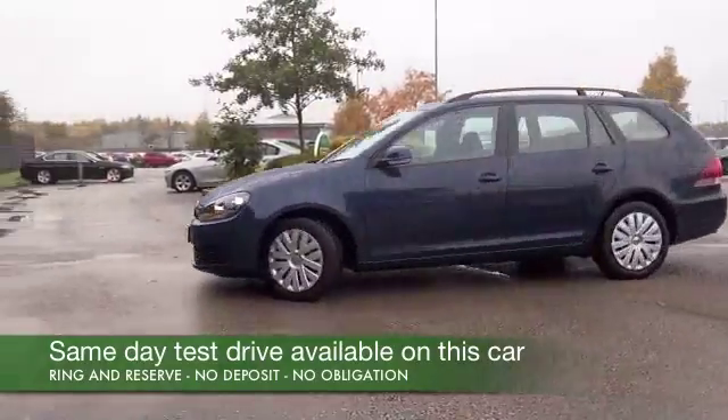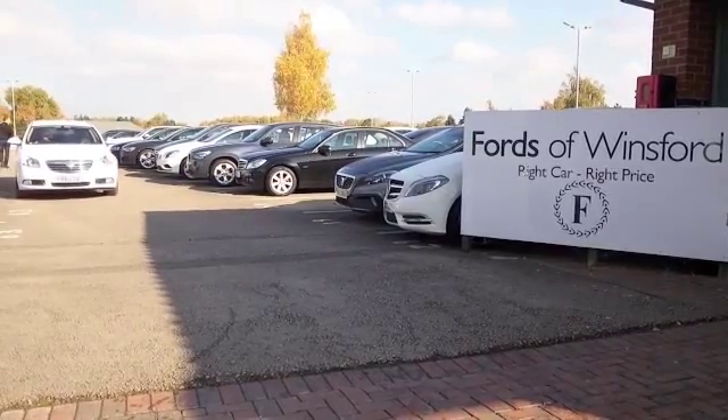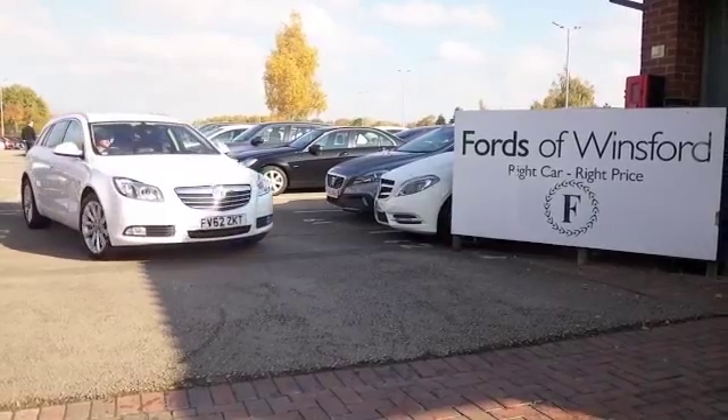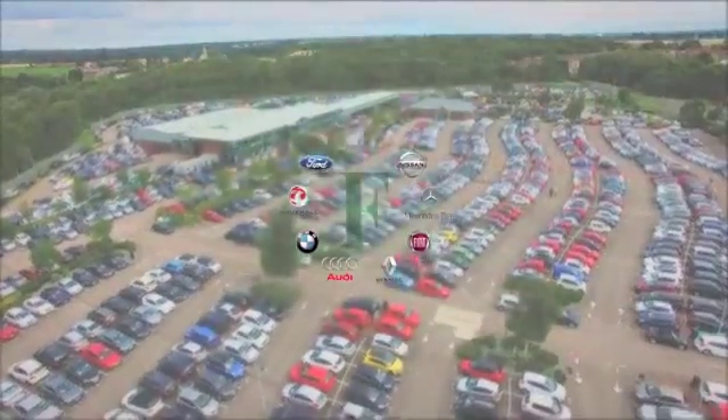If you'd like to find out a little bit more, Jackie and the team are on standby waiting to answer your questions. You can hold this car for up to 48 hours with no deposit and no obligation. Bring your licence with you, have a test drive, and come and discover this great car for yourself at Fords of Winsford.